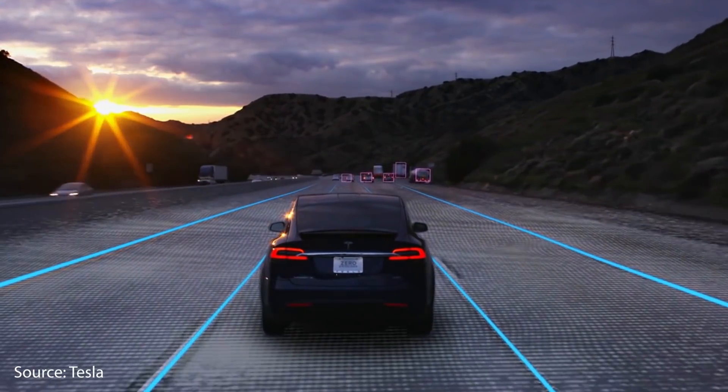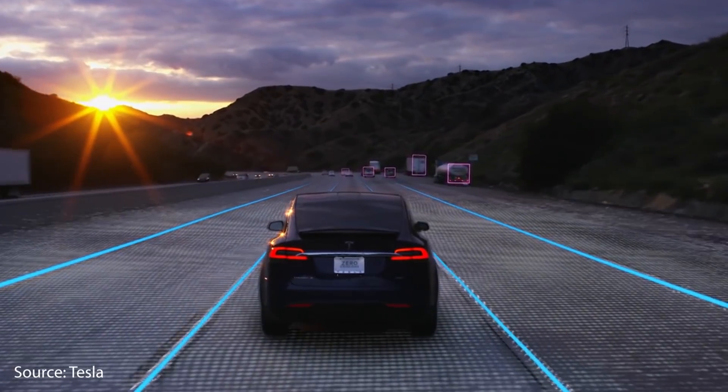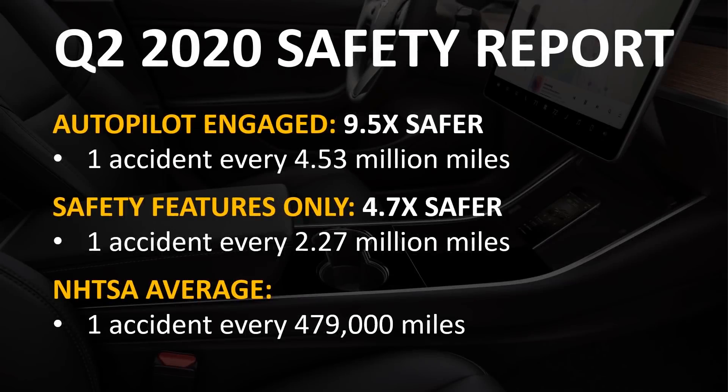Tesla's system also has a very good safety track record. According to Tesla's most recent Q2 2020 safety report, with Autopilot engaged, Tesla's vehicles are 9.5 times less likely to get in an accident compared to the NHTSA's national average. Even without Autopilot engaged, with only the safety features working, they are still 4.7 times less likely to get in an accident.